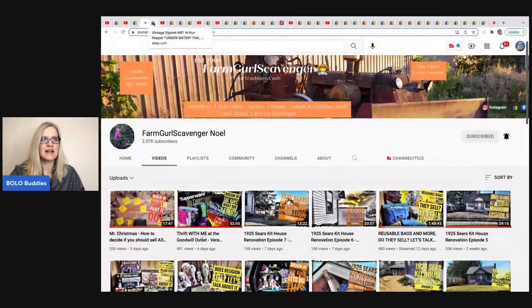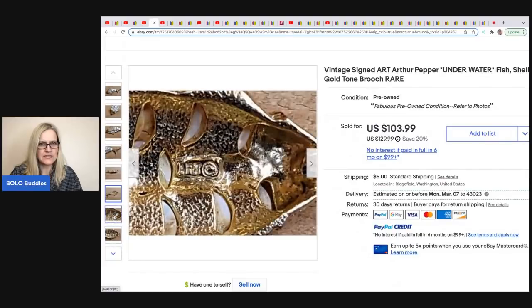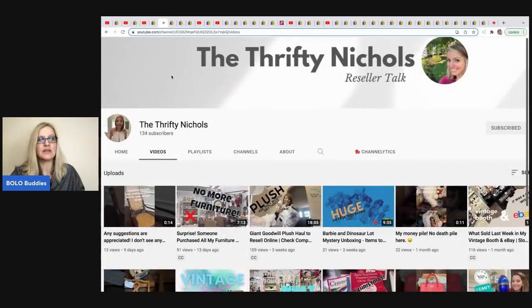She sold this vintage signed Art Pepper underwater fish shell gold tone brooch. What an amazing piece — here's where it's signed, A-R-T. She picked this up at a YouTube auction from Donatella Botolino. She was in a bidding war and bid it up to $50, then sold it in 16 days for $116.99. If you're looking for inventory, definitely check out Donatella Botolino's YouTube channel — linked down below.